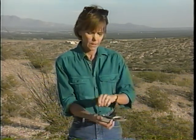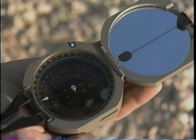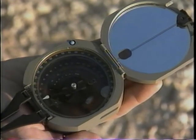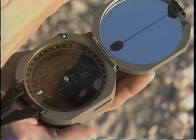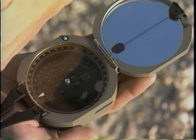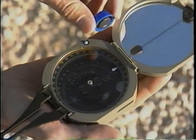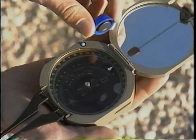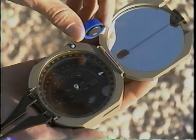Look at this compass. Today, the needle end of the compass points north because the Earth's magnetic field is oriented north. Iron minerals within sediments will naturally align themselves toward magnetic north, just like this compass needle. However, about 780,000 years ago, the Earth's magnetic field changed. If you'd looked at this compass 780,000 years ago, the magnetic north-seeking end of the needle would have pointed south. Iron minerals within sediments deposited during that time would have aligned themselves toward the geographic south pole.